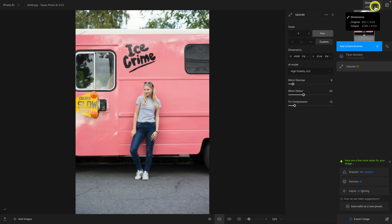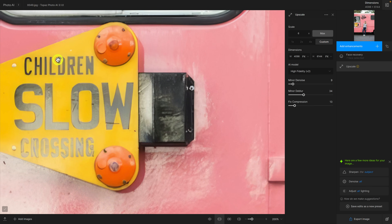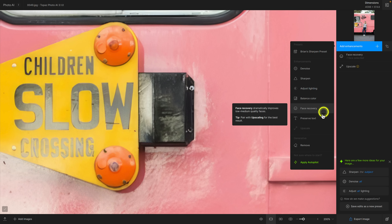Let's go back to 200% to show you an improvement to an existing filter. The text in the image looks a bit weird as part of the upscaling. If I press and hold the spacebar to toggle the original and processed image, you can see the unprocessed version has really bad text. With the processed version it's not bad, but they made improvements to the text recovery filter. If I click on 'add enhancements,' you'll see the preserve text filter — I have a previous video on this feature that I'll share at the end.